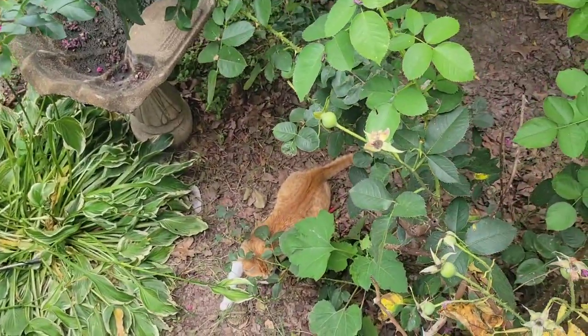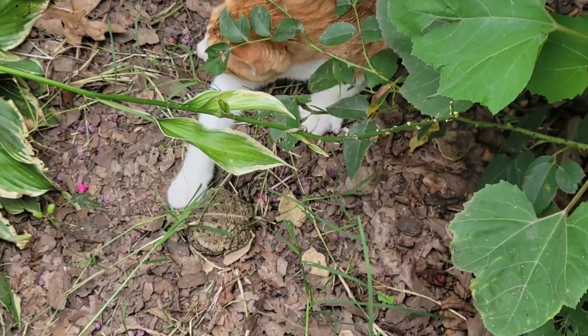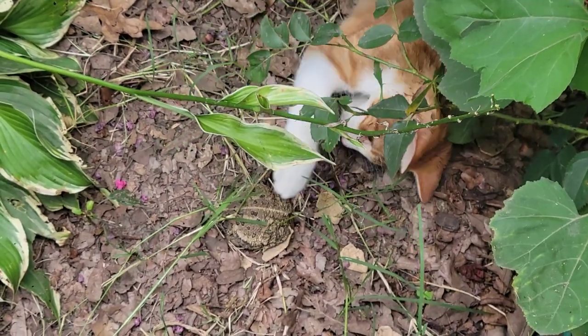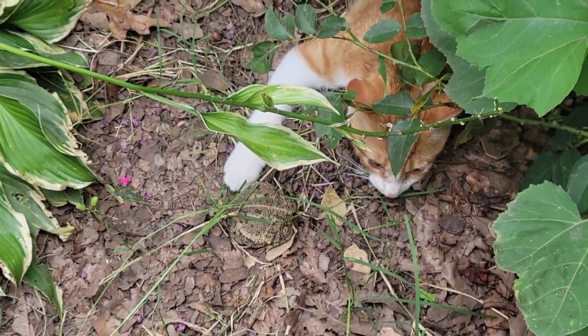We've got cats down here playing. Oh my god, Ernesto got a frog! Leave him alone, Ernesto! He's not even flopping away. Poor guy.